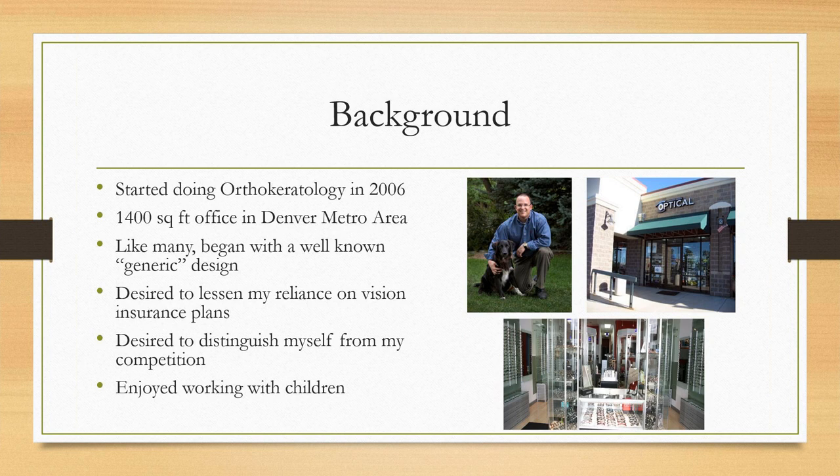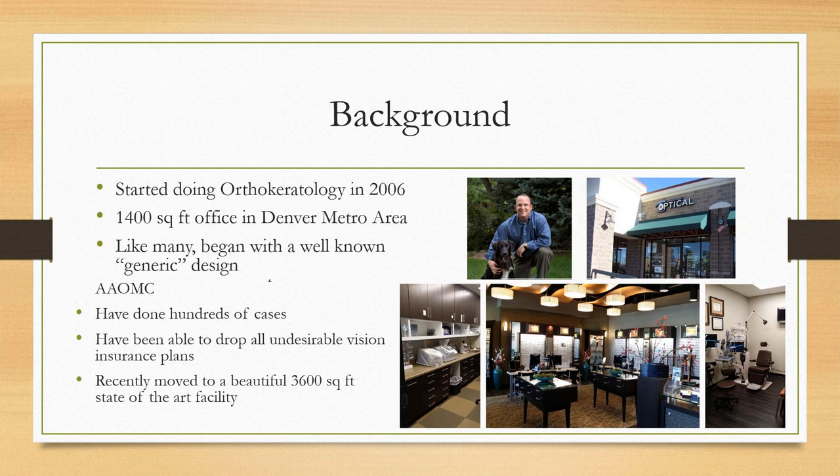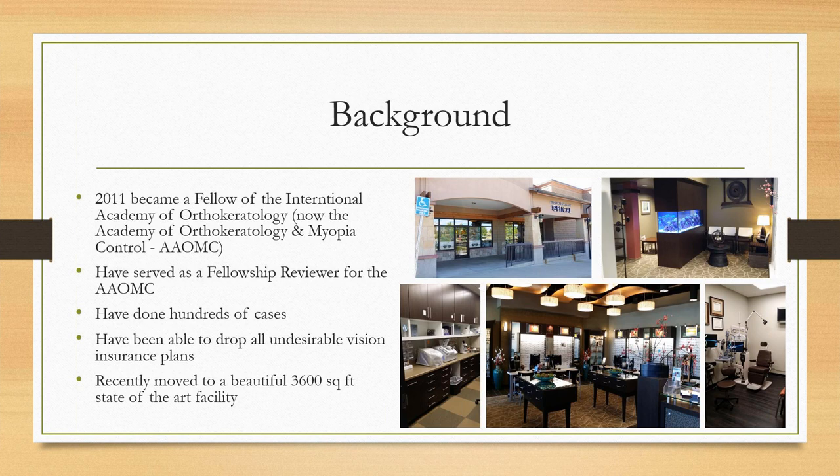The reasons I got into ortho-K: I wanted to lessen my reliance on vision insurance plans. People older and wiser told me that vision insurance reimbursements weren't keeping up with the cost of living. I was in a very competitive environment — there were two other optometry practices in the same shopping center — so I really wanted to do something to distinguish myself from my competition.